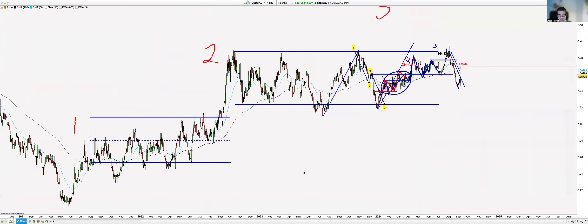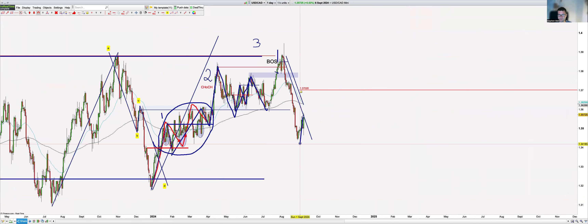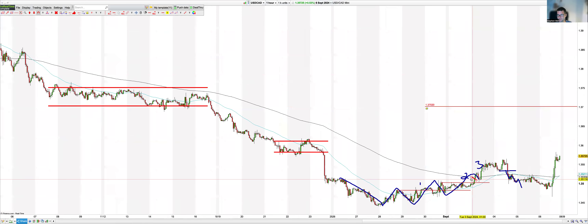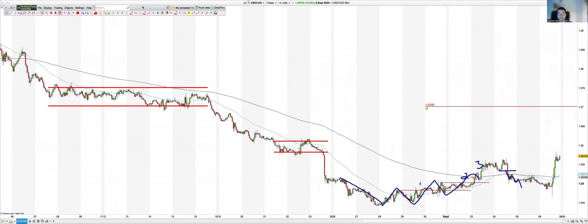USD/CAD — beautiful, look at it. One, two — expecting higher prices. Notice the harmonic on it; we're in this one as well. This is a great trade for us — we're in here and we're expecting TP2 any moment. Thanks for watching — I hope you gained some valuable insight into how we approach the markets. Have a good rest of the weekend and we'll try to get some good trades out for next week. Thank you for watching, cheers.